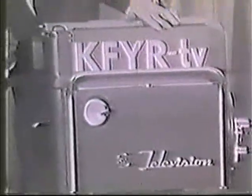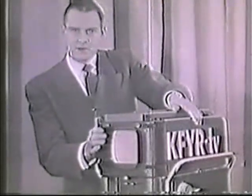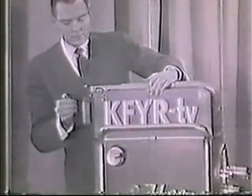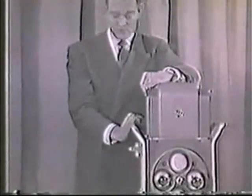When the operator wishes to see what he's taking, he looks through the viewfinder. In this case, the viewfinder, instead of being an optical instrument, is an electronic instrument, very much like your TV set in your own home. This is a picture tube. And the tube which picks up the picture through the lenses on the front of the camera is also the same type of tube.